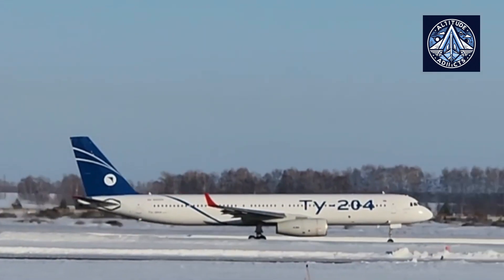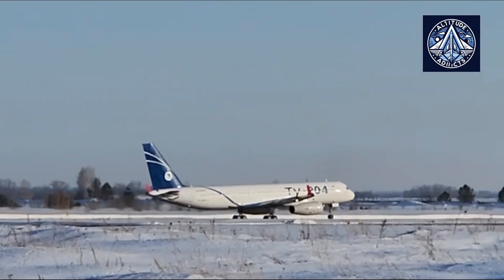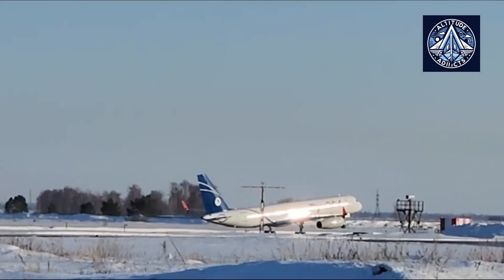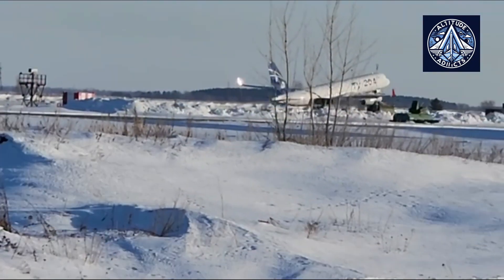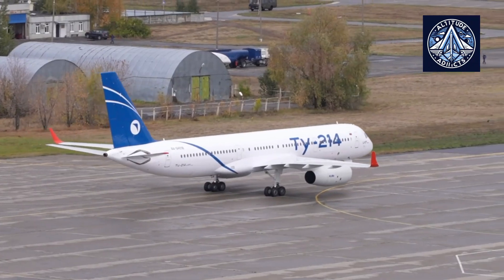It can carry between 164 to 215 passengers depending on the configuration. Moving on to the Tu-214, this aircraft is essentially an improved version of the Tu-204. It is technically designated as the Tu-204-200.